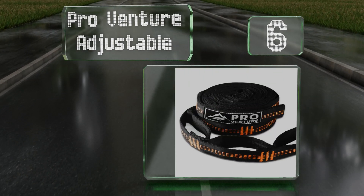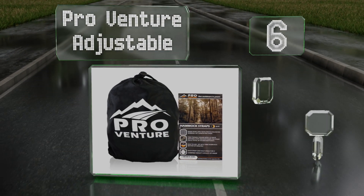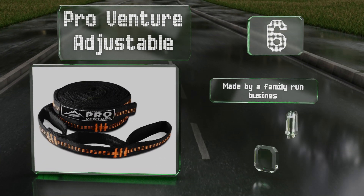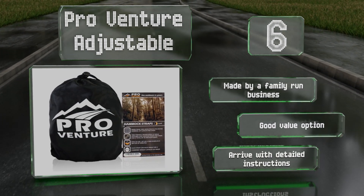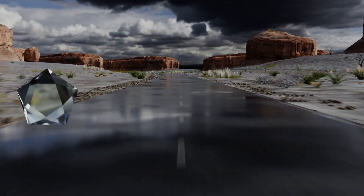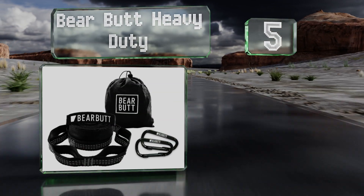Moving up the list at number six, the Pro Venture Adjustable are tree-friendly and marketed for use with almost any major hammock brand, including ENO and Yukon. They come in both 10 and 11 foot lengths and with your choice of three attractive color accents. These are made by a family-run business, are a good value option, and arrive with detailed instructions.